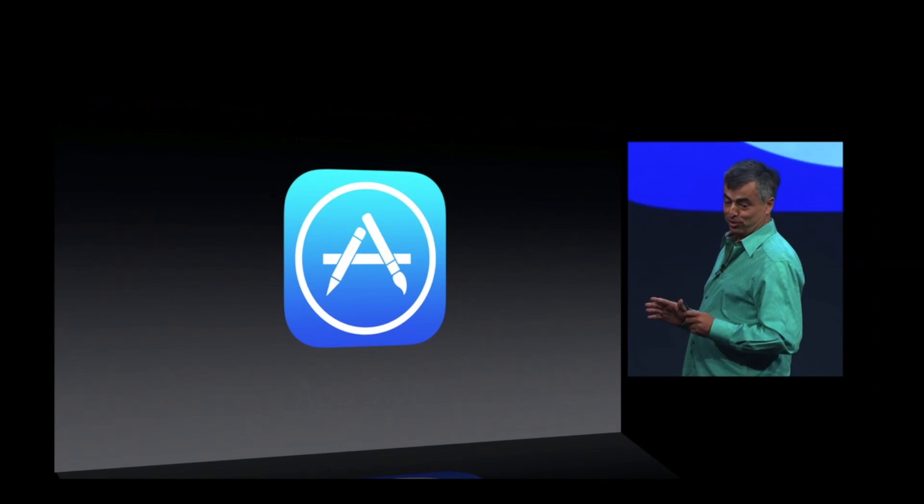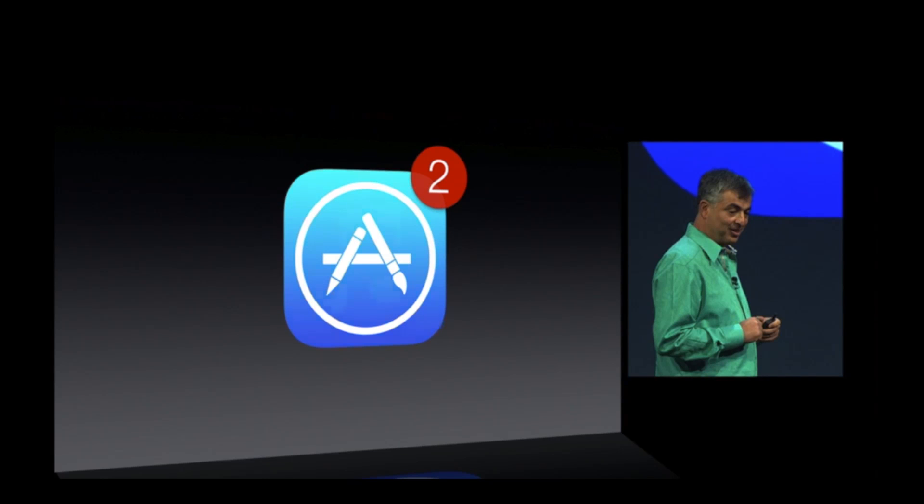One cool thing about the App Store is that your applications will now automatically update, so there's no need for the update notifications you've seen in the past.